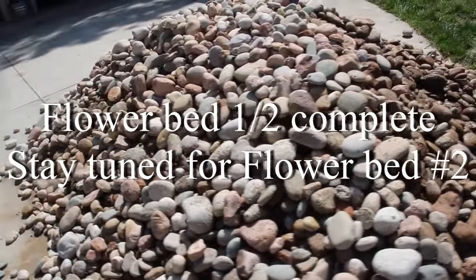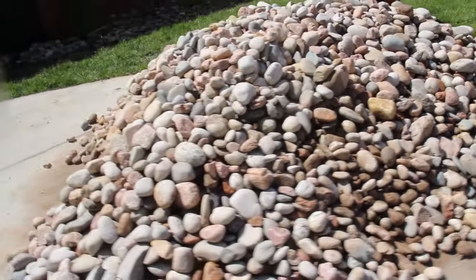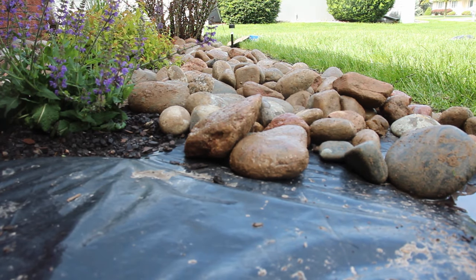Well, that will do it for flower bed one of two. Thanks for tuning in, and if you enjoyed the video, hit the like button. I really do appreciate you watching, and if you want to see more, subscribe — flower bed number two will be coming your way. See you on the next one.